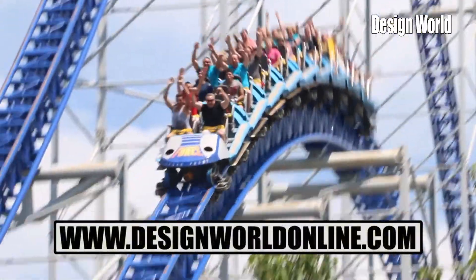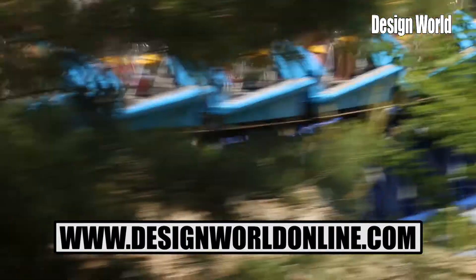Thank you so much, Monty, for taking the time here. Please check out all of our videos at www.designworldonline.com. Thank you.